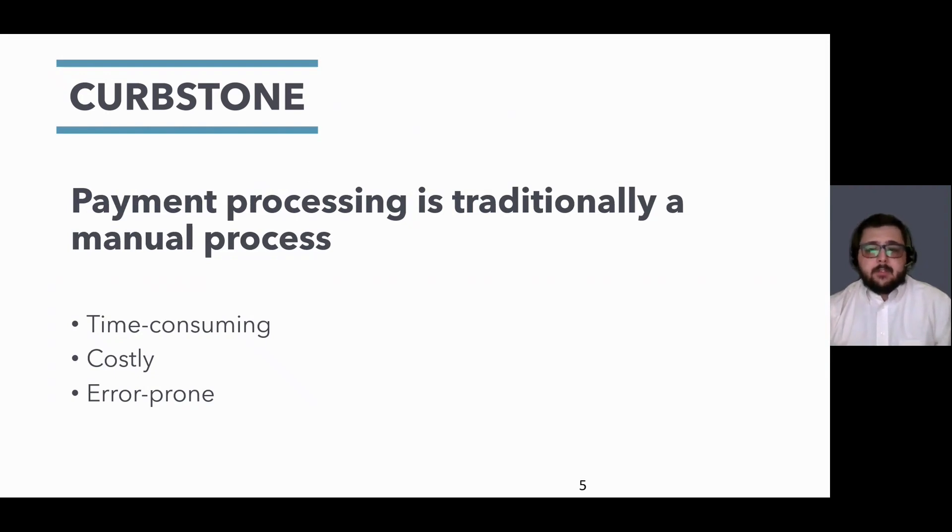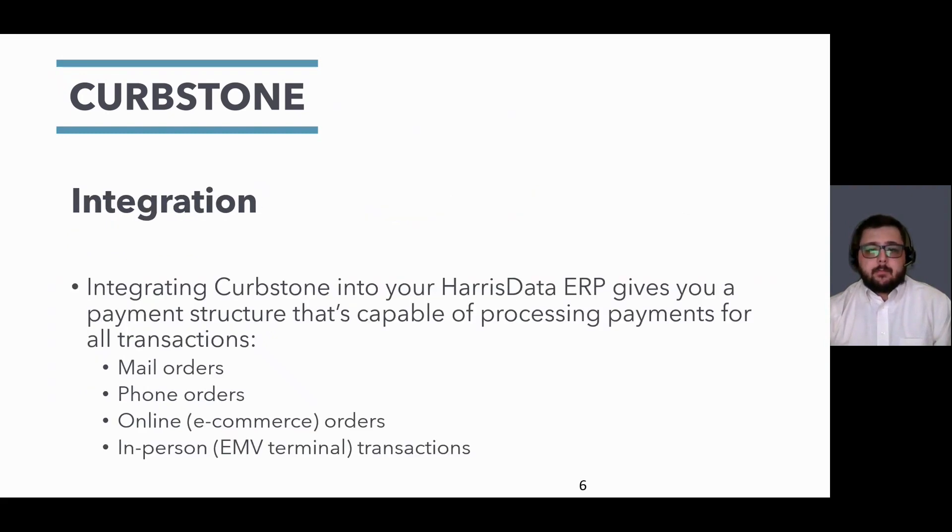While payment processing may traditionally be a manual process, using Curbstone helps you save time and money, and helps to avoid those pesky human errors like keying in the wrong card information and selecting the wrong button. Curbstone offers solutions for your entire organization, from mail order and telephone orders to your e-commerce platform, all the way to retail in-person transactions — we've got you covered. All of this is available to you and native to your IBMI, meaning less moving parts, less headache, less time, and more profit.